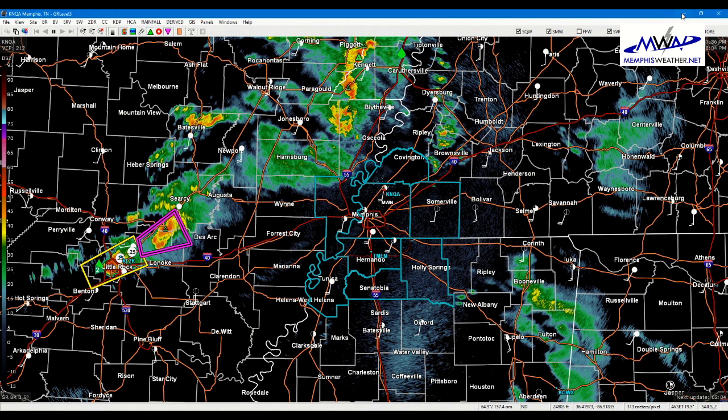Moving into the evening at six o'clock, we get activity much, much closer to us. I do expect we will have a much busier radar by rush hour and the end of rush hour. That front is continuing to push things off to the east.